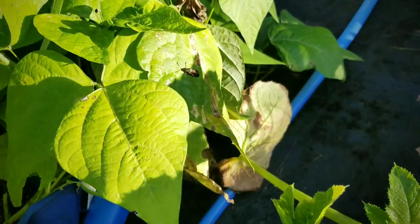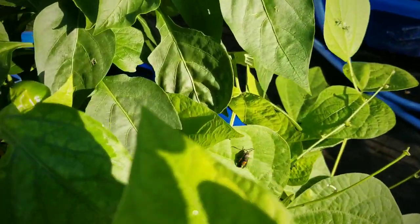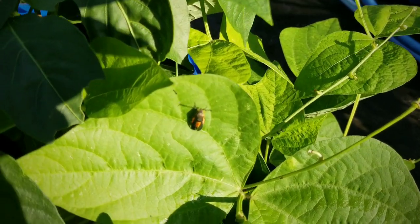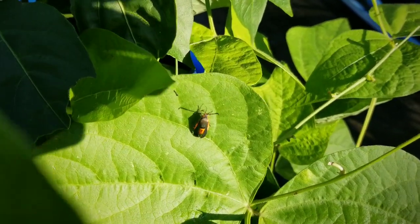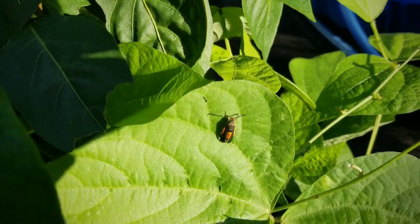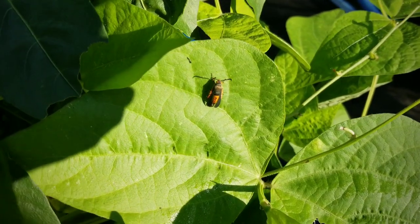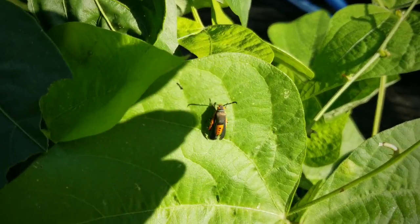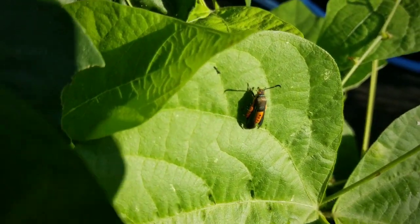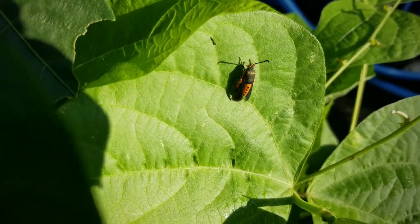Then I saw an uninvited guest. You guys may recognize what this is — this is the dreaded squash borer moth. This is what killed my squash plants. You'll notice by the orange tail and the black dots. This is what lays the eggs on your leaves and the little larvae burrow into the stem and eat away the plant from the inside out. He died right after this video.